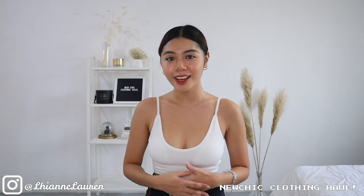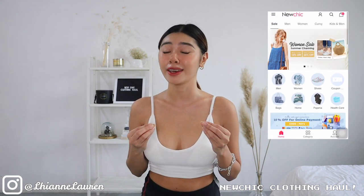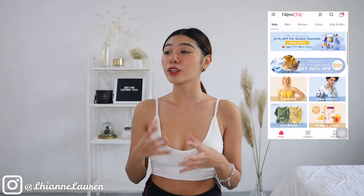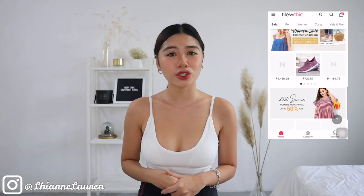Welcome back to the YouTube channel! In today's video we're going to do a haul, and this time it's a collaboration with NewChick. If you haven't heard of NewChick, it's a website where you can buy all kinds of stuff — garden, bedroom, accessories, and whatever. I got eight items here and we'll try to compare if they're the same as the pictures on their website versus the actual items.